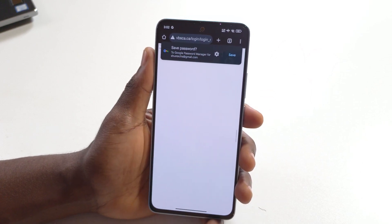In this video, I'll be showing you how to deactivate this pop-up that always shows up whenever you log into a website.